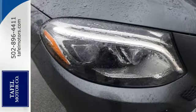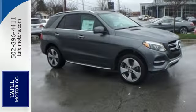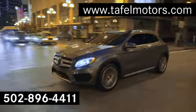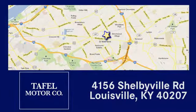Make the drive one you wish would never end. Come test drive this GLE today. Visit us online at TafelMotors.com. Call or stop in at 4156 Shelbyville Road in Louisville. A memorable experience awaits.